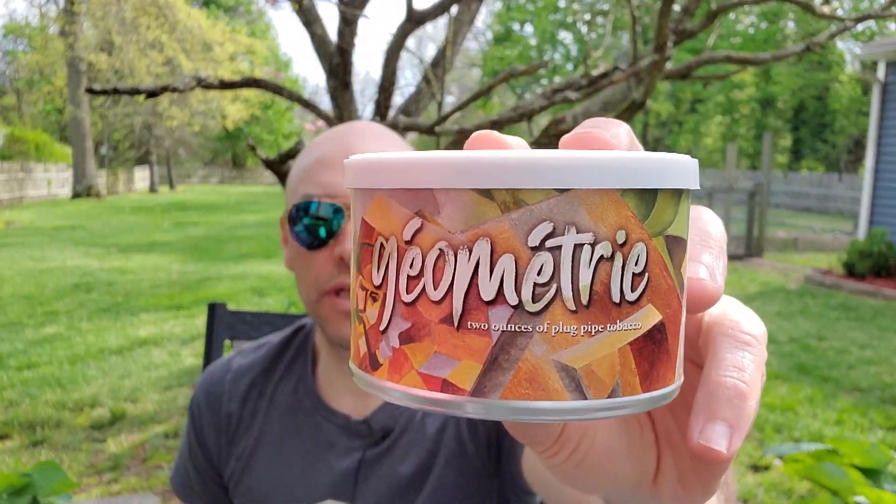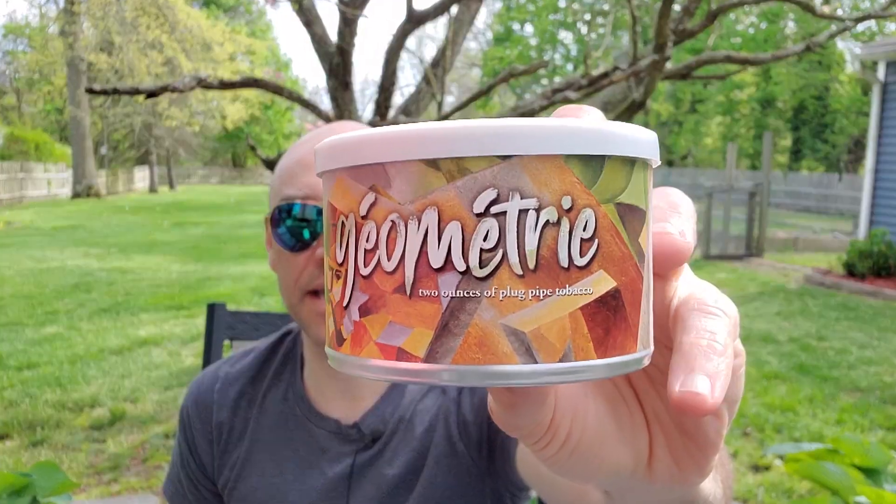Today we're going to do a little review. It's been a little while. I wanted to jump on and do another review and talk about the new GLPs blend, Géometrie. I believe that's how we're supposed to pronounce it, given the accents on it. Nice looking tin. This is part of the new Zeitgeist series from GLPs. I think Bankside came out a little while ago and now they've released Geometry. This is a Virginia Oriental blend from GLPs. It's Mature Red Virginias and Basma and Izmir Turkish Orientals.